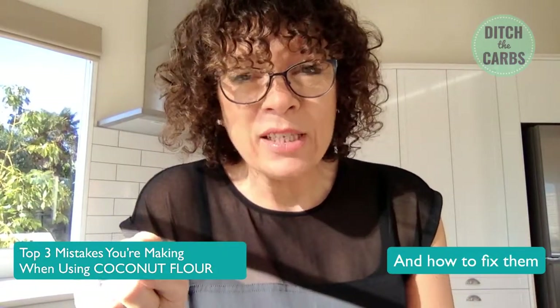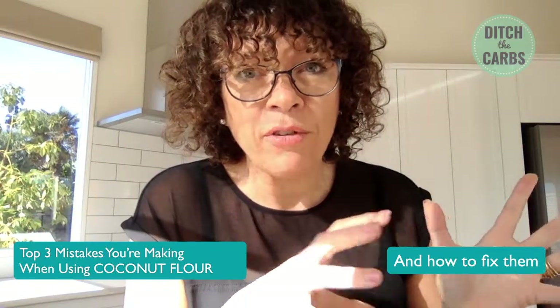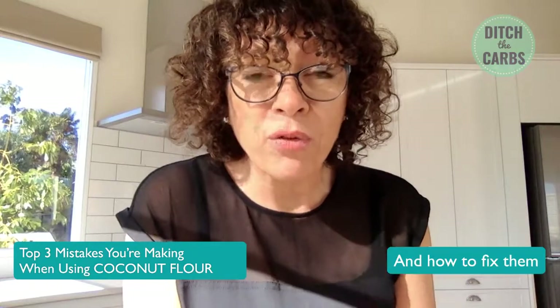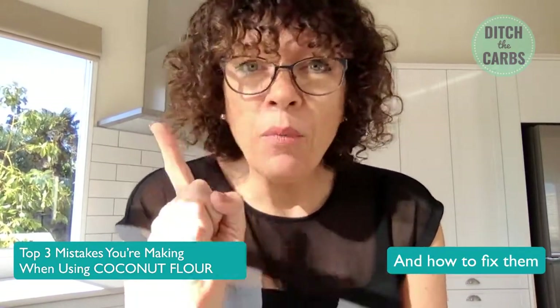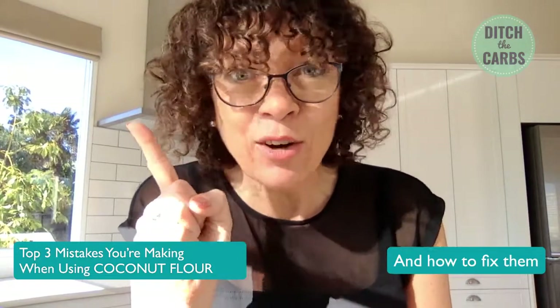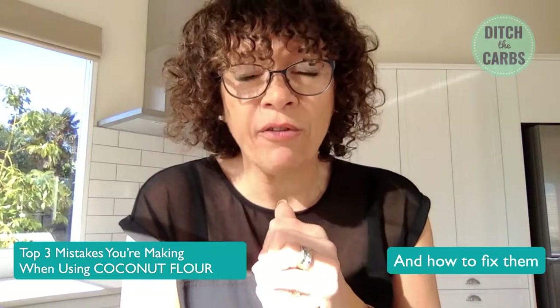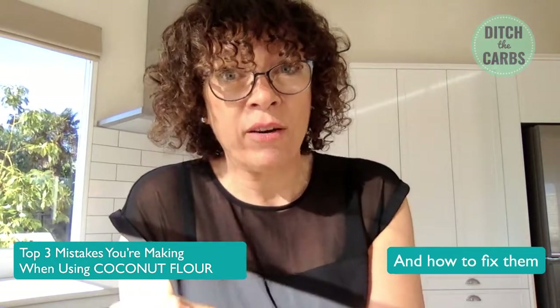Let me know in the comments below where you're watching from and which do you prefer — coconut flour or almond flour? Today we're going to be going through the top three mistakes you're making when using coconut flour and how to fix them. The number one mistake I see every single day is that people do not use coconut flour in recipes that have already been developed using coconut flour.